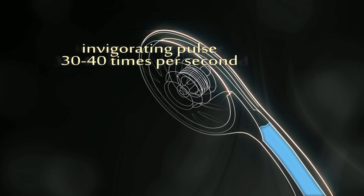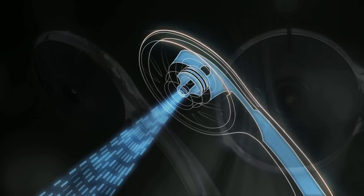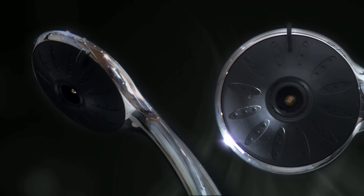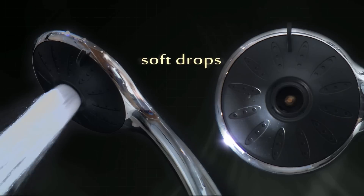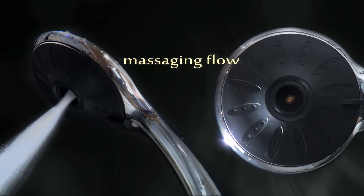It operates by emitting an invigorating pulse 30 to 40 times per second, and the spray can be adjusted to suit every user, from soft drops and rainfall to sports jet or a strong massaging flow.